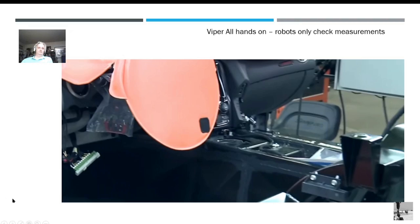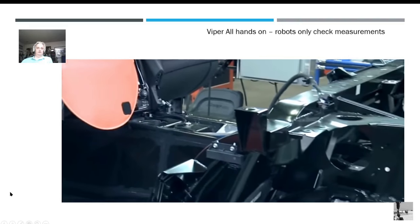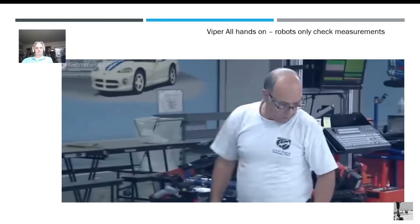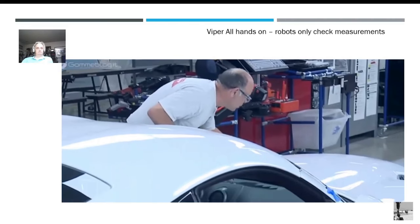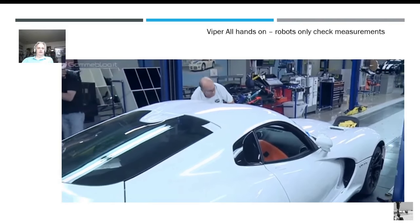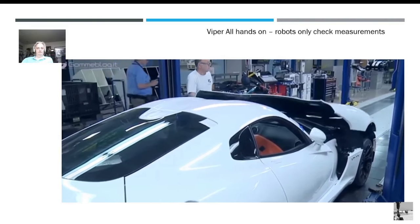This is some video of the Viper manufacturing line. There are no robots — the only robots check measurements to make sure everything's in spec. Everything's done by hand. You can see there are no robots in sight — all hand work. These guys are hand-carrying body panels, which you wouldn't normally see in a GM plant.